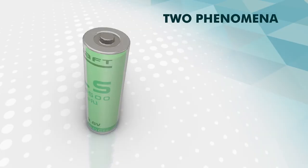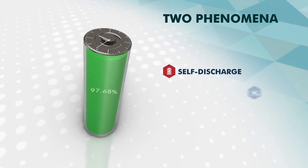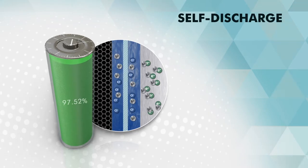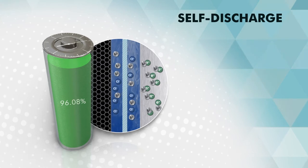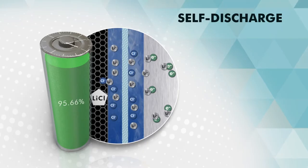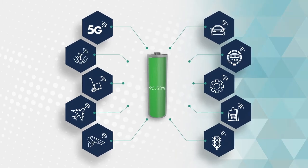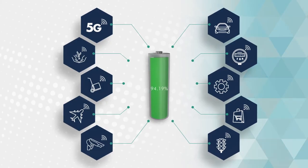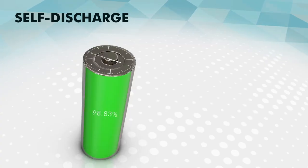Two other phenomena can impact the life duration of a battery: self-discharge, and in the case of a liquid cathode system, passivation. The self-discharge phenomenon is intrinsic to any electrochemical system, which leads to a loss of the battery's capacity. It is an internal chemical reaction consuming anode and cathode materials that occurs during storage but also while in use. Self-discharge is an important factor to consider for IoT applications, as IoT devices must operate for several years with a single battery.